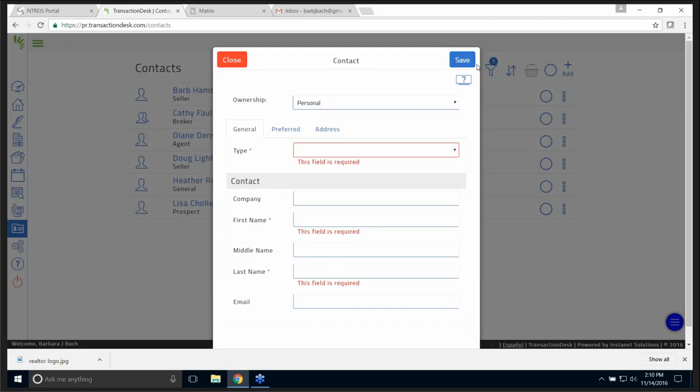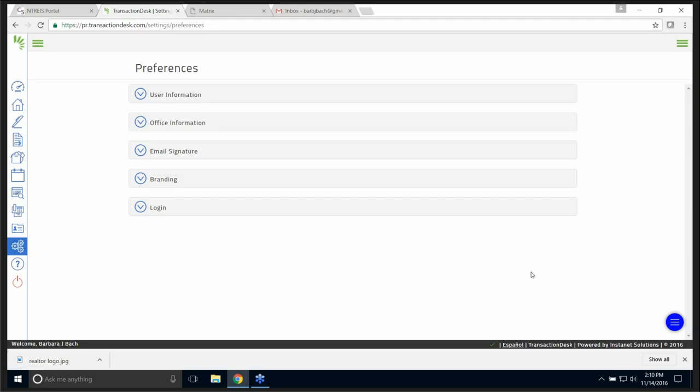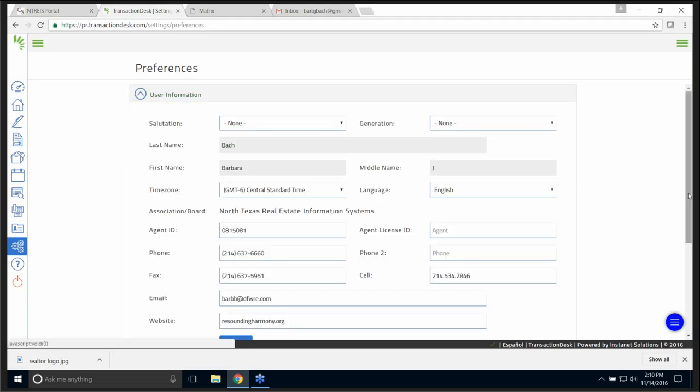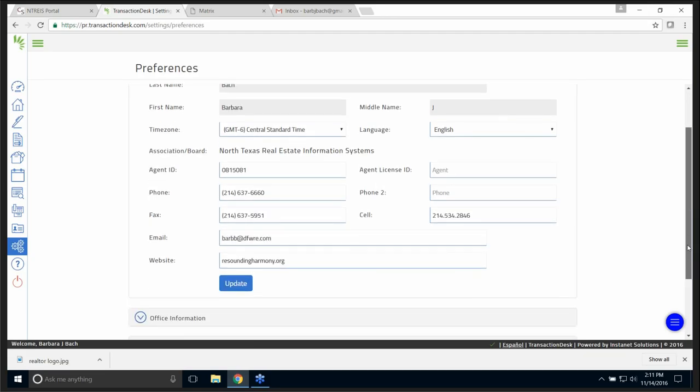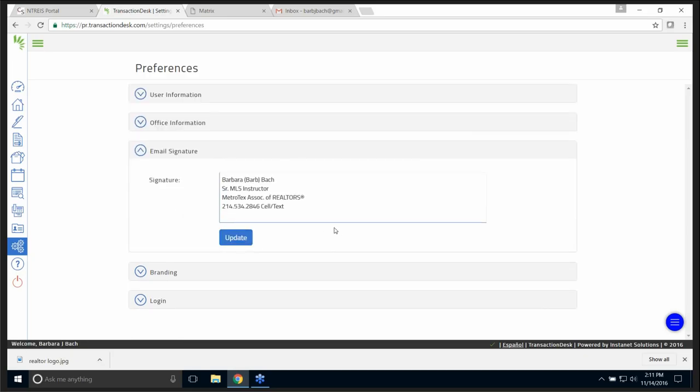I'm going to take you through the setup options, because when you first log into InstaNet, I think you should go here first. When I click on Preferences and click the drop-down on user information, all of this information comes over automatically — but you should check it just to make sure everything is as it should be. There is my name and office information. And then you have an email signature — I would strongly suggest you put in an email signature: who you are, what you do, and who you're with. Then you click update.